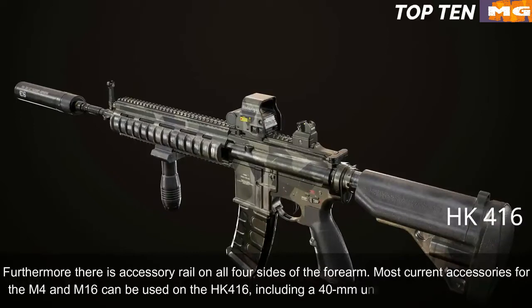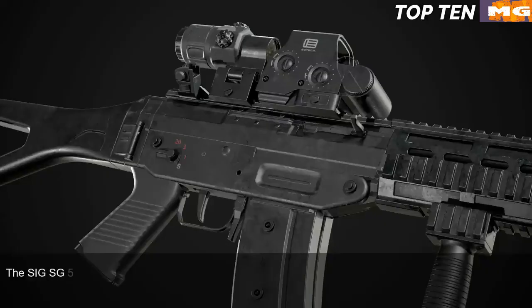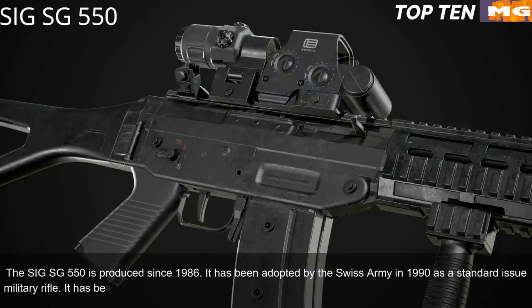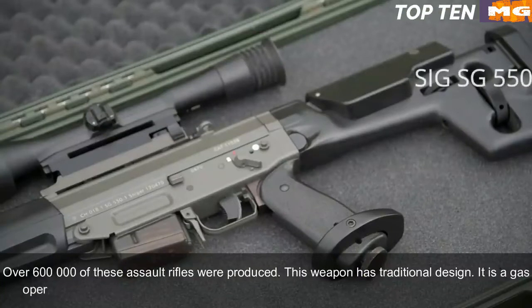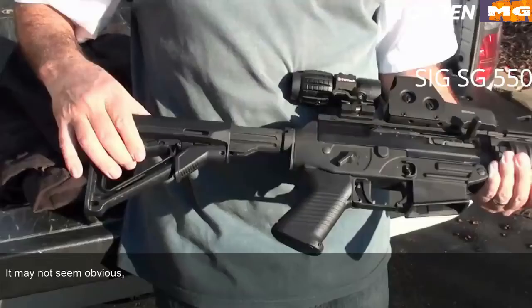Most current accessories for the M4 and M16 can be used on the HK416, including a 40mm under-barrel grenade launcher. Number 8: SIG SG 550, Switzerland. The SIG SG 550 has been produced since 1986 and was adopted by the Swiss Army in 1990 as a standard issue military rifle. It has been exported to more than 20 countries and is usually used by elite and special forces units. Over 600,000 of these assault rifles have been produced. It is a gas-operated selective fire weapon chambered for standard NATO 5.56x45mm.